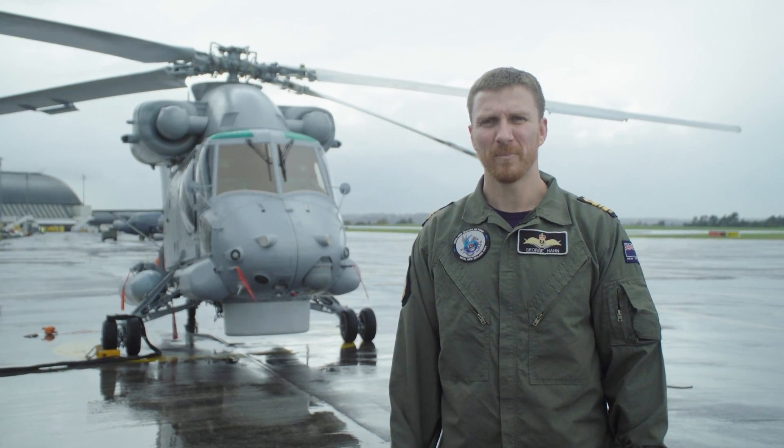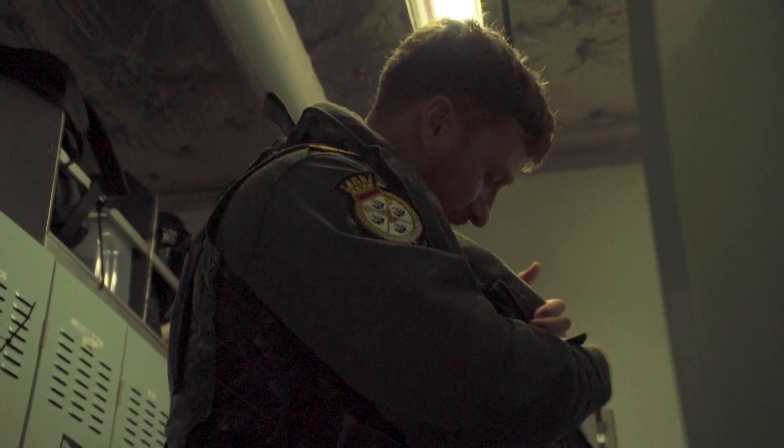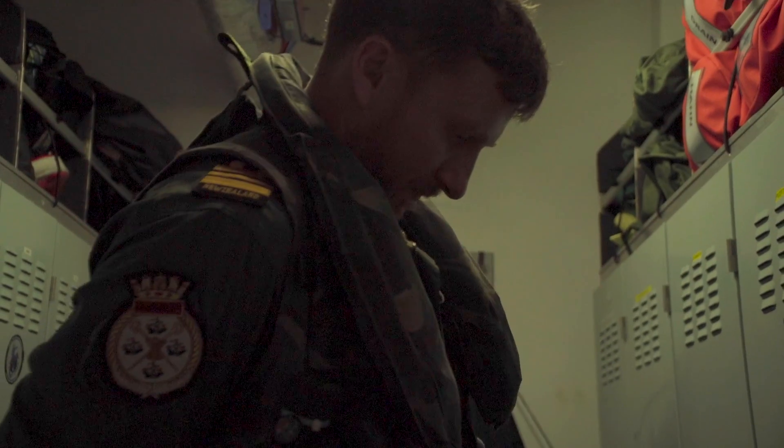Hi, my name's Lieutenant Commander George Hahn. I'm a helicopter pilot with the Royal New Zealand Navy. I fly for No. 6 Squadron, which is the Naval Helicopter Squadron with the Royal New Zealand Air Force, but we actually fly for the Navy.